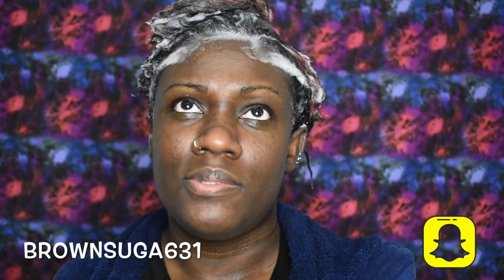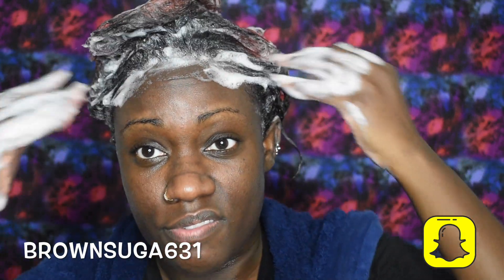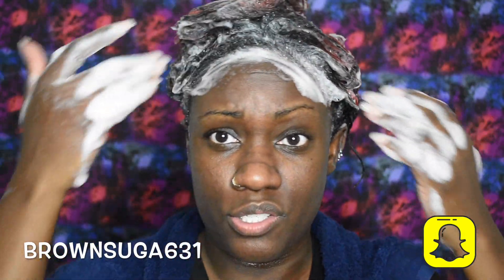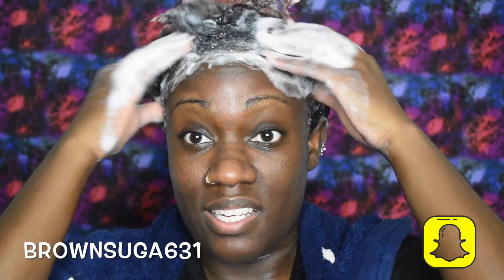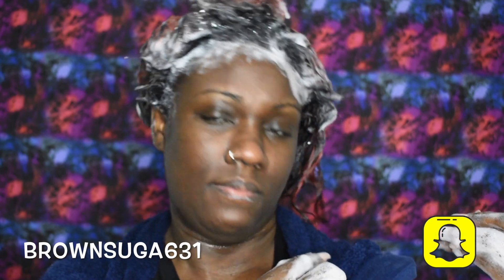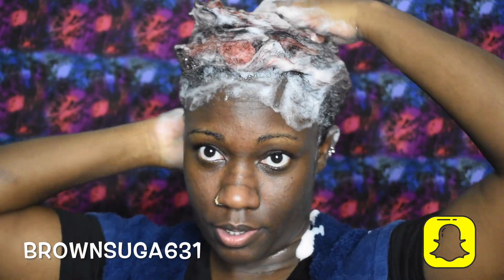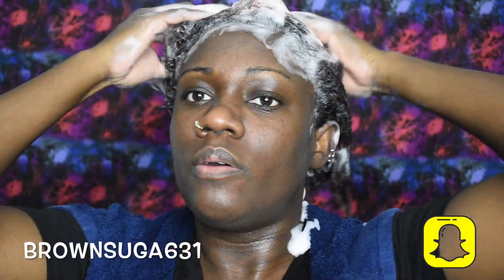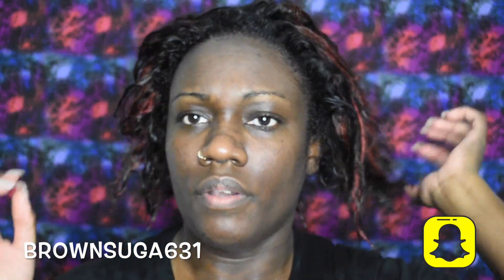I don't have that much buildup — I didn't really need to wash it three times, but that's just what I do. Last time I just washed, deep conditioned, and flat ironed it. I didn't use much product, no edge control or anything, so I didn't really need three washes seriously. Anyway, I'll be right back.